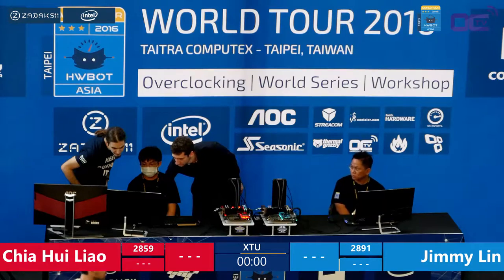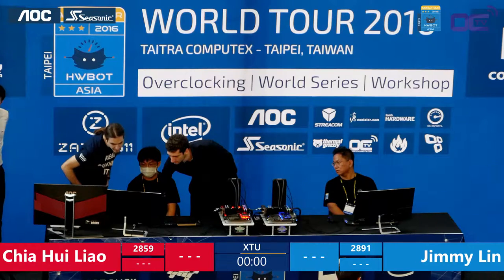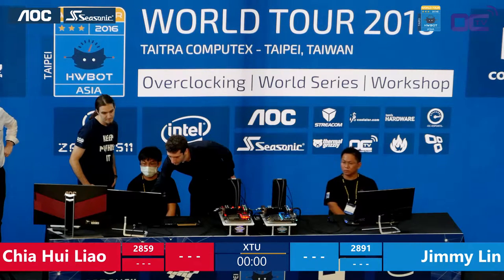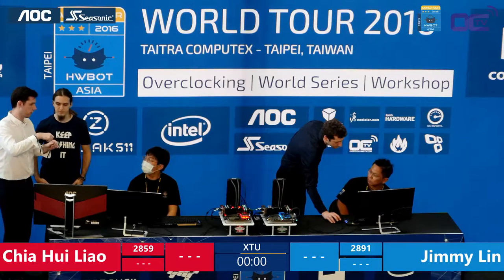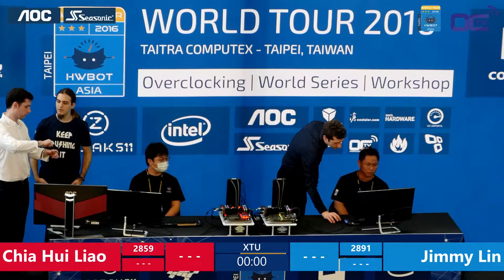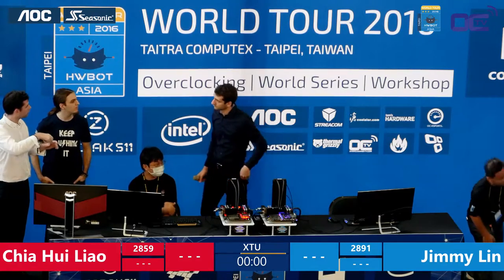The goal here is to reach the highest performance you can with the system within the limitation of the specific benchmark. For those who don't know what a benchmark is: it's like a Formula One track or a level in a game — always the same workload. You have to be the fastest or get the most points. And luckily this place is air conditioned; otherwise we'd be melting in Taipei.